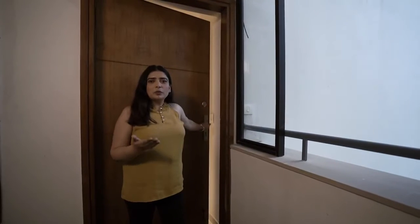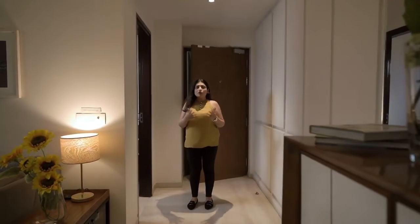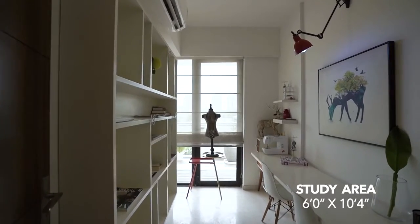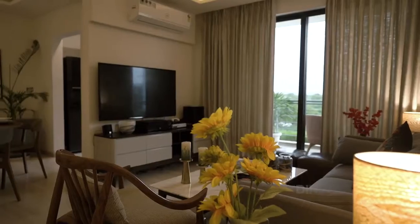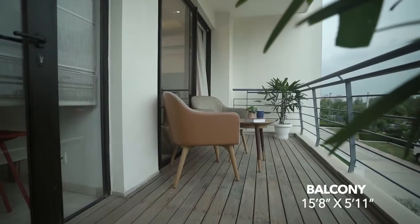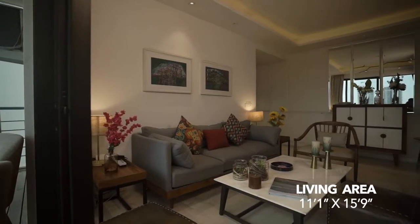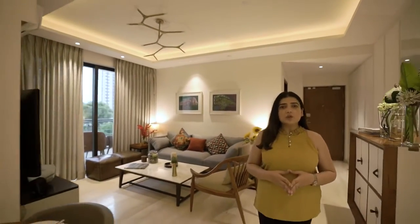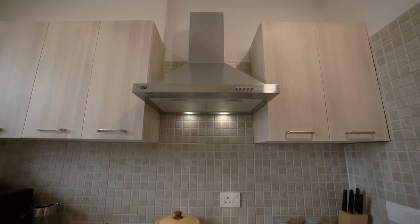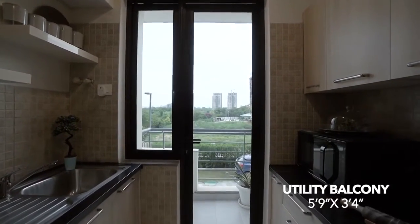I will now give you a tour of our 2BHK plus study sample apartment. It has 108.5 square meters of usable carpet area and the first room here is a study. We have a spacious living and dining area which also has a huge attached balcony. The balcony not only gives an open and wide view to enjoy but also ensures ample amount of daylight into the apartment. The apartment comes with a modular kitchen along with a chimney and a hob. It is a beautifully designed kitchen keeping in mind the need of the residents. It also has a utility balcony attached to it.